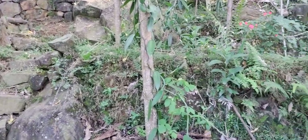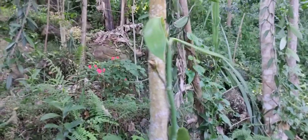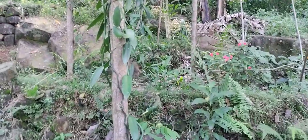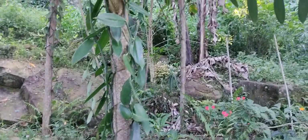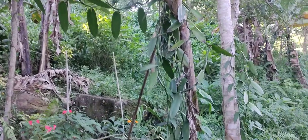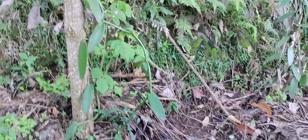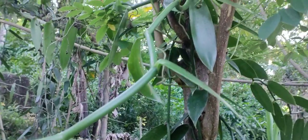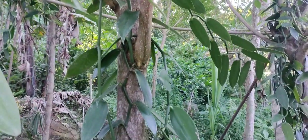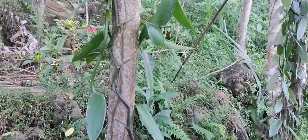Over here, this is actually vanilla growing up in the shade. We planted it a few years ago — we got some cuttings from one of our neighbours. When it flowers, Rante comes and does the hand pollination here. We've had vanilla, processed it, and used it in our ice cream, made with duck eggs and milk from one of the local farmers here.